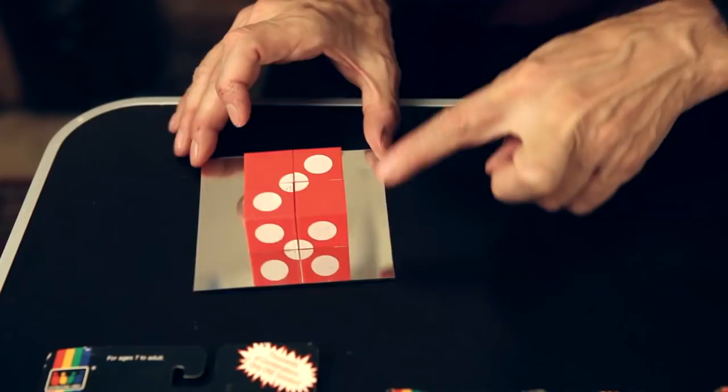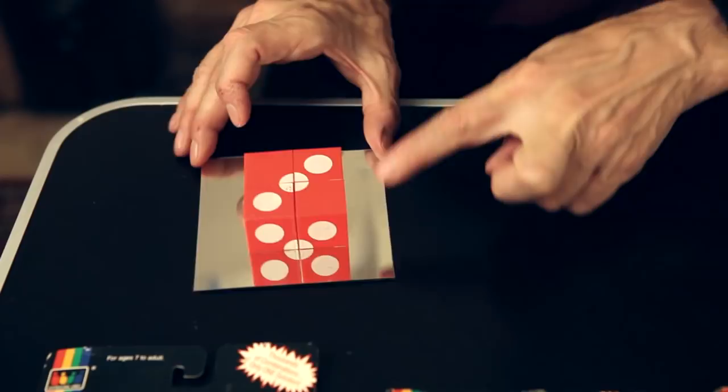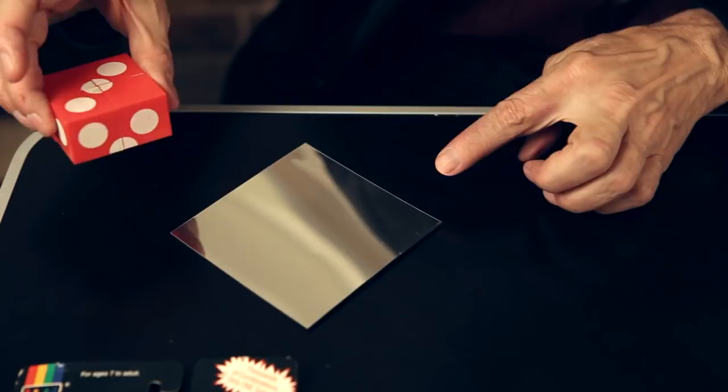Here we have optical illusions. It appears to be a cube in the mirror, but half of the cube — it's really only four cubes that are sitting on top of a mirror that give you the illusion of one large cube.